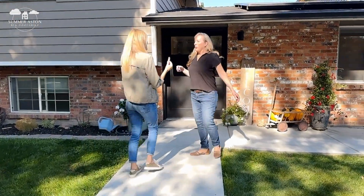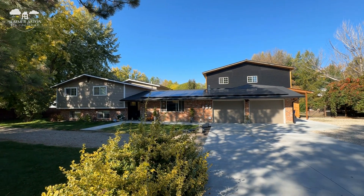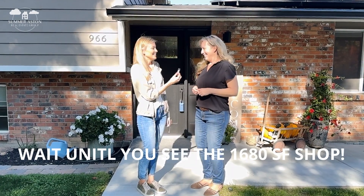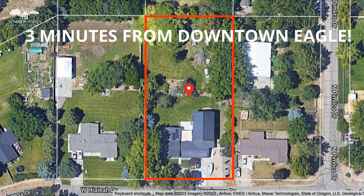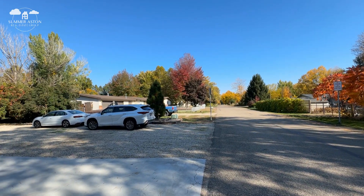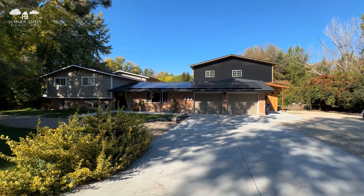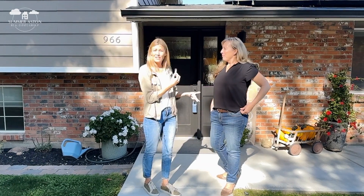I'm Summer Astin with the Silver Creek Realty Group and Summer Astin Real Estate Group. This is Kenna's listing, so Kenna's going to take us through the house and tell us all about it. This is a 1973 tri-level with so many updates and additions. We're on a full acre with no CCNRs or HOAs, so you have a lot of freedom — it's really hard to find a home on acreage here without those HOAs.